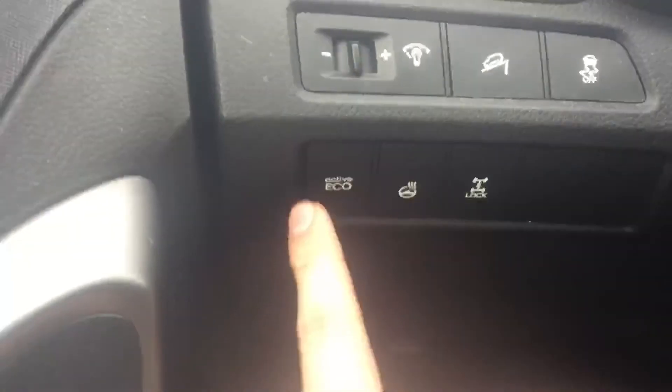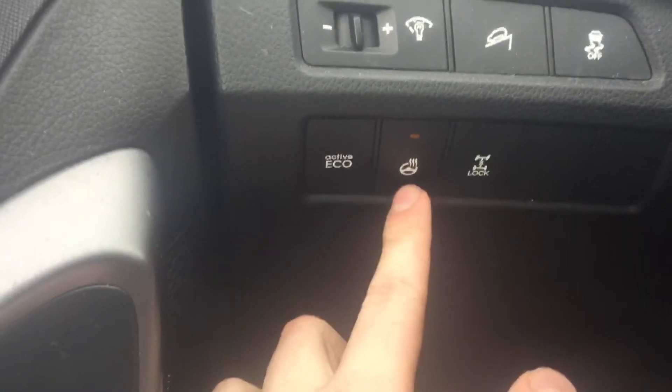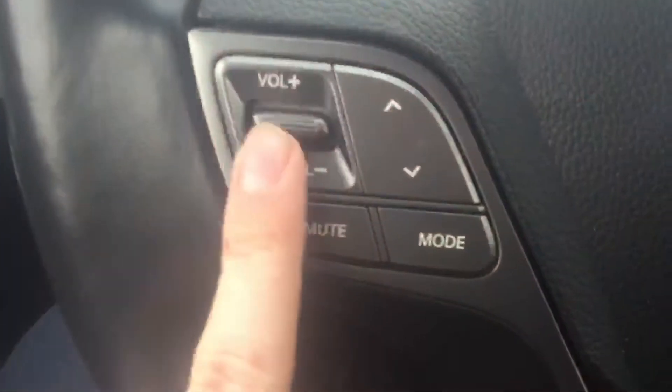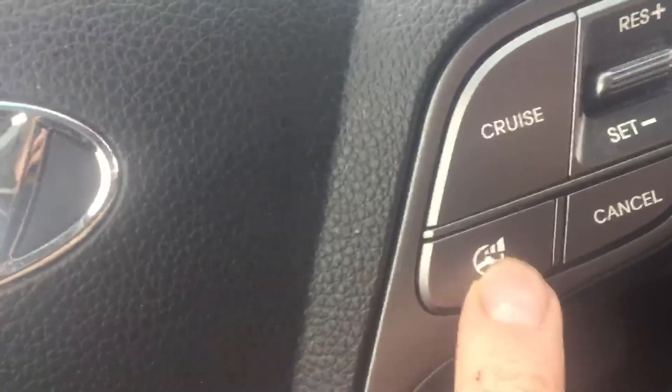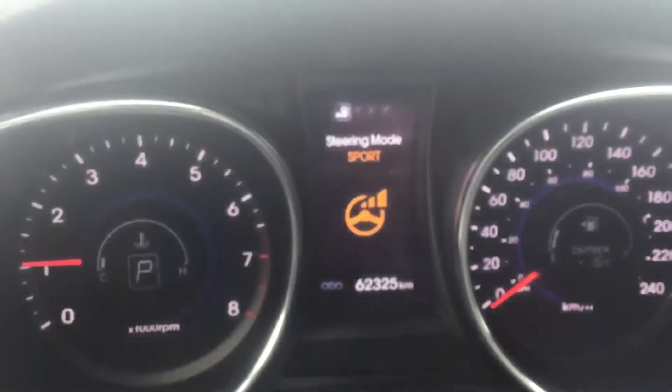These are going to be your two favorite buttons on the car: active vehicle mode, which is going to help you save a bunch of gas, and a heated steering wheel, which is always nice. Four-wheel drive lock right over here. Radio controls and Bluetooth controls right there. Cruise control settings right here, and a steering wheel dampening option as well.